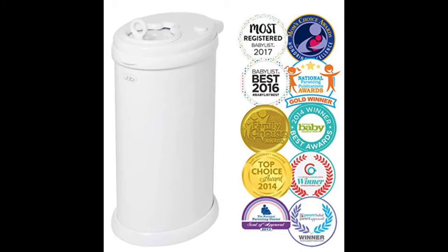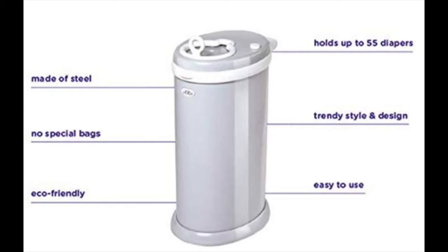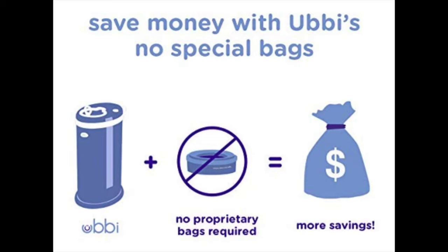For a diaper pail, I recommend the Ubbi diaper pail. I originally had a Diaper Genie — a plastic contraption that broke within a month or two, and the bag inserts you have to use are very expensive, racking up a lot of dollars over time. The Ubbi diaper pail is metal so it's much more solid. I've had mine for years and it still works just as well as day one. Plus you can use regular kitchen trash bags in the Ubbi, which saves a significant amount of money over time.